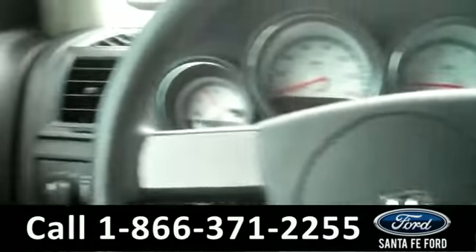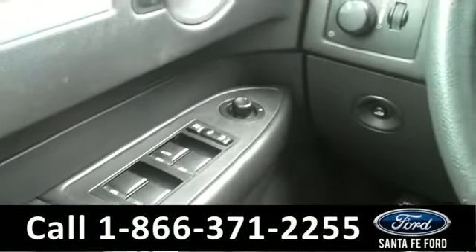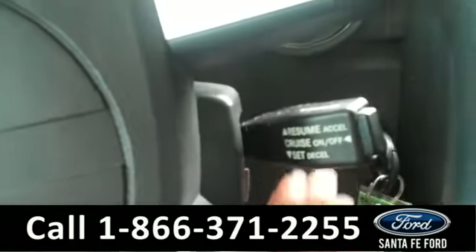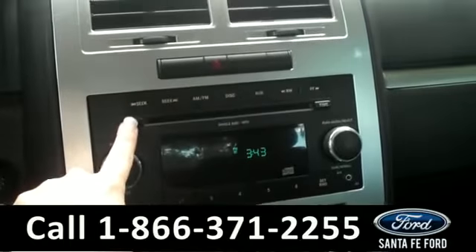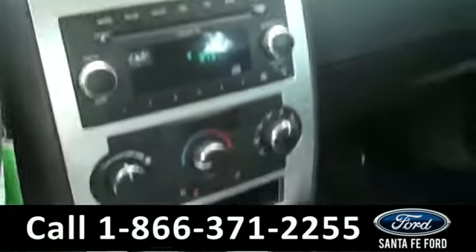The inside is in great condition as well. There are powered controls along the driver's side door, as well as cruise control located right underneath the steering wheel. In the media center, there is an AM-FM radio, CD changer, and even an auxiliary port for any music listening device.